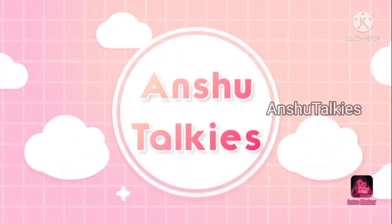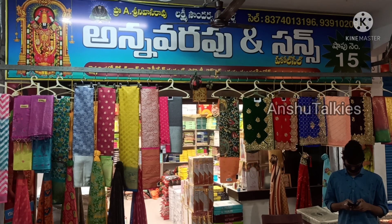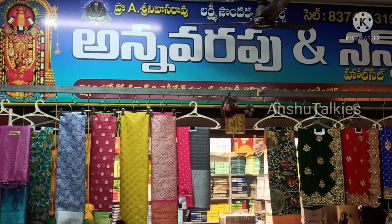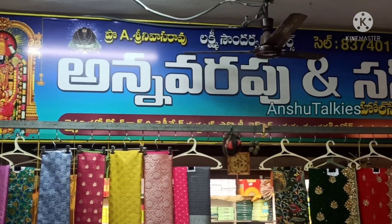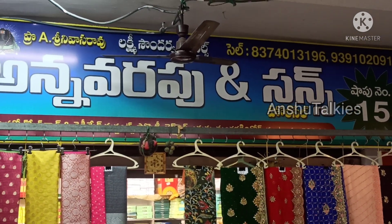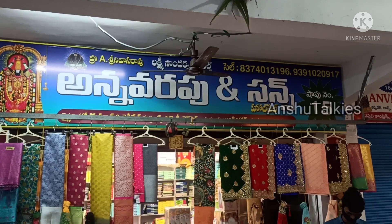Hello everyone, welcome back to Anshu Toki. This is the 20th Cloth Market shop, shop number 15. This shop has many types of fancy saris, designer saris, daily wear saris, and many types of saris available at wholesale prices.